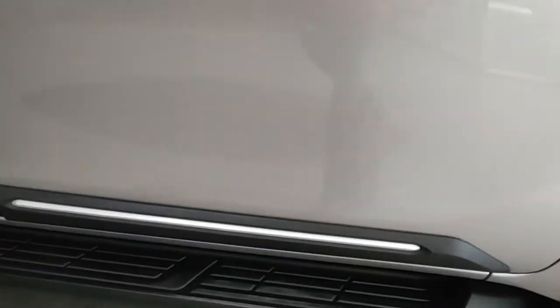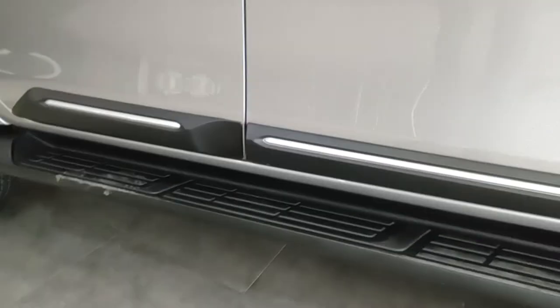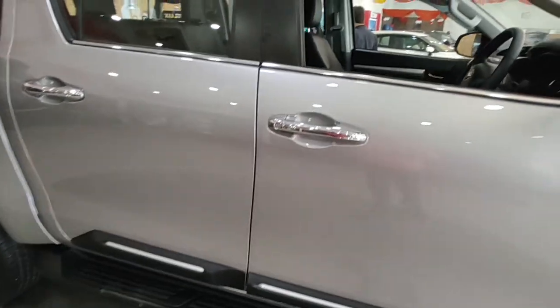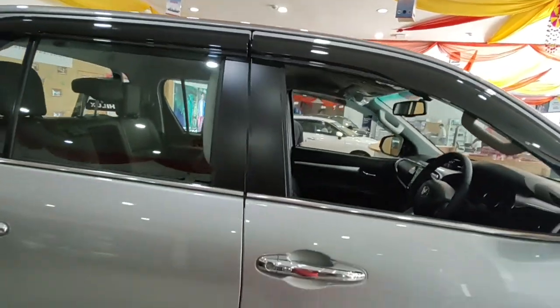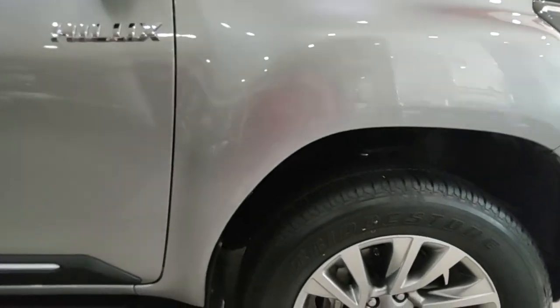The turn indicators are LED. The black and silver garnish on the doors is part of an accessory kit, as are the sun visors. The antenna is not a shark fin — it's positioned at the front, which seems like a miss. You also get a chrome sill as standard on the High variant.